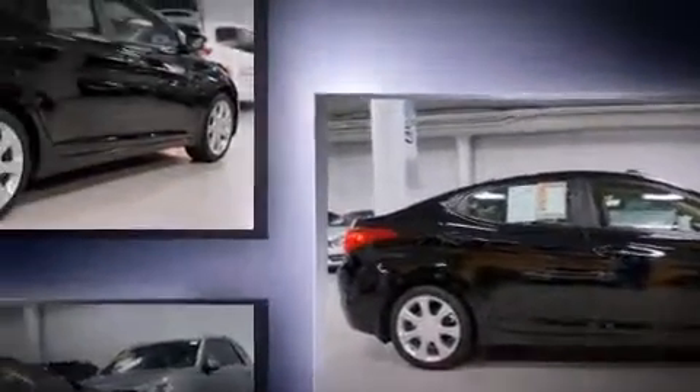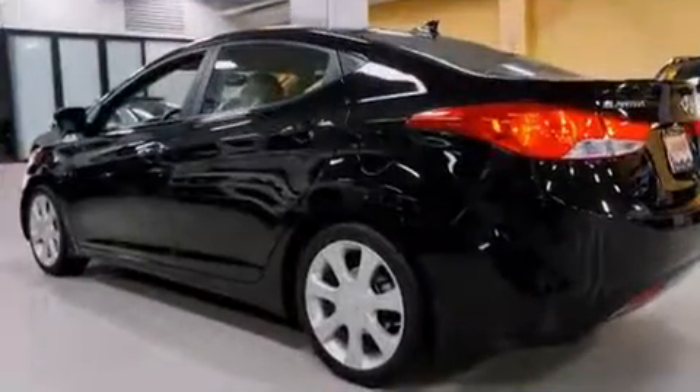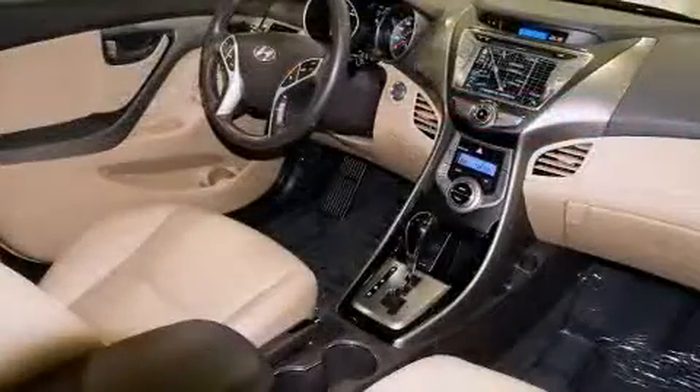Hyundai paid particular attention to efficiency and practicality with the following features: leather upholstery, one-touch window functionality, a tachometer, power door mirrors and heated door mirrors, and air conditioning.